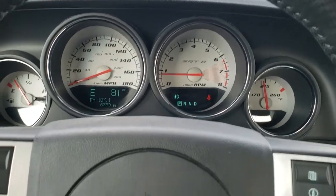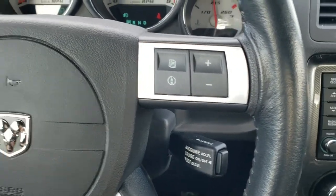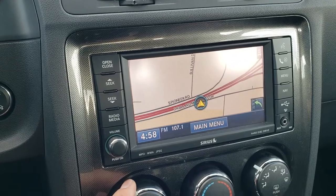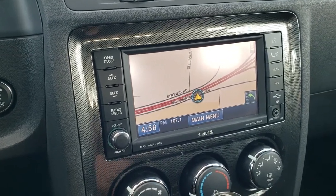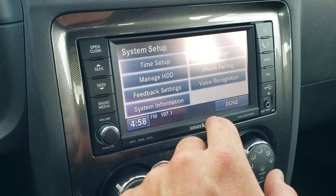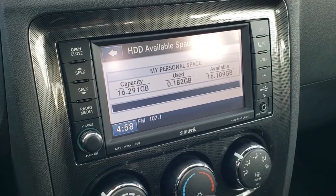You get the white-faced SRT8 instrument cluster, outside temp, compass display, leather-wrapped steering wheel, information center controls and cruise controls on the right, audio controls on the left. This one comes with the 430N radio, which gives you AM, FM, and SiriusXM radio capabilities. This one also has the factory navigation system, a CD player, an AUX and a USB jack, and it also stores music and pictures up to 16.29 gigabytes.